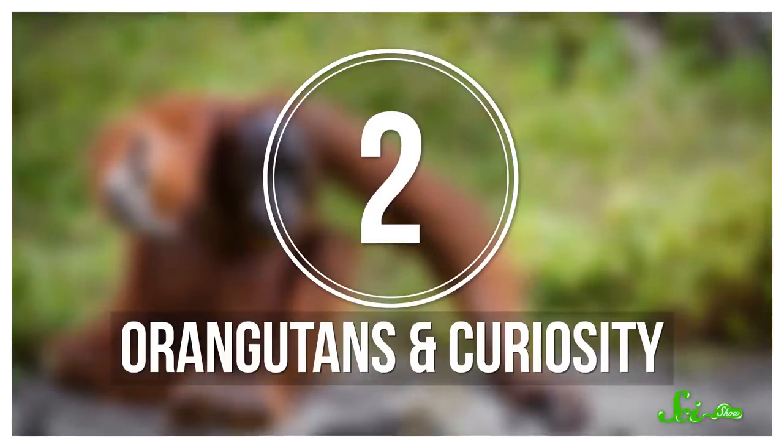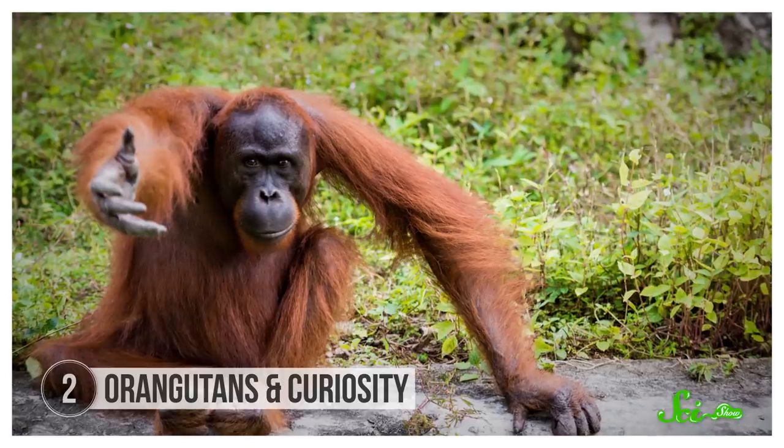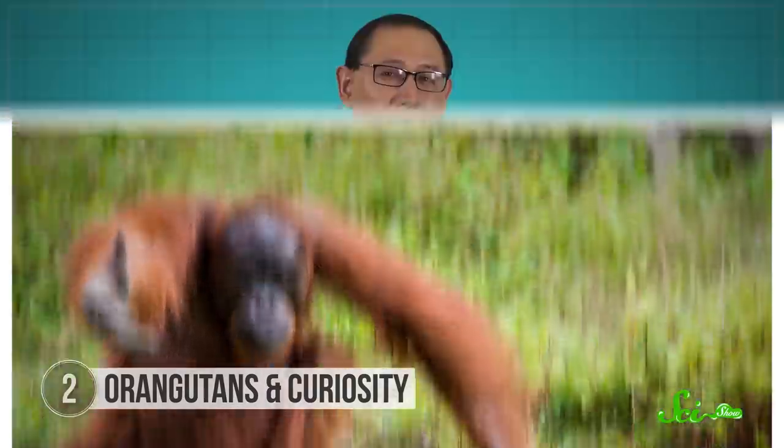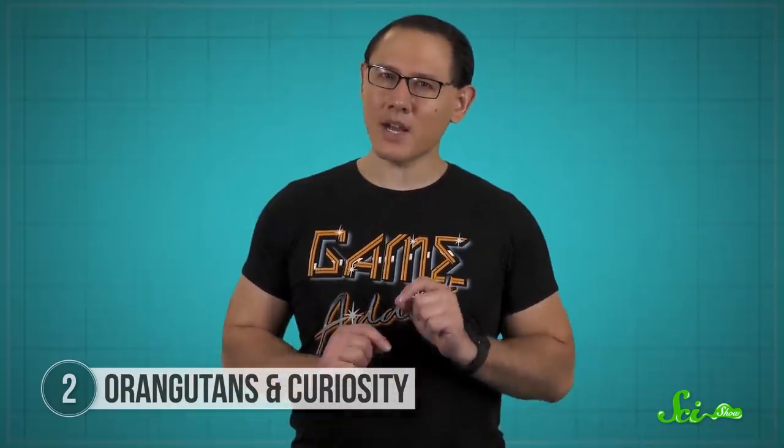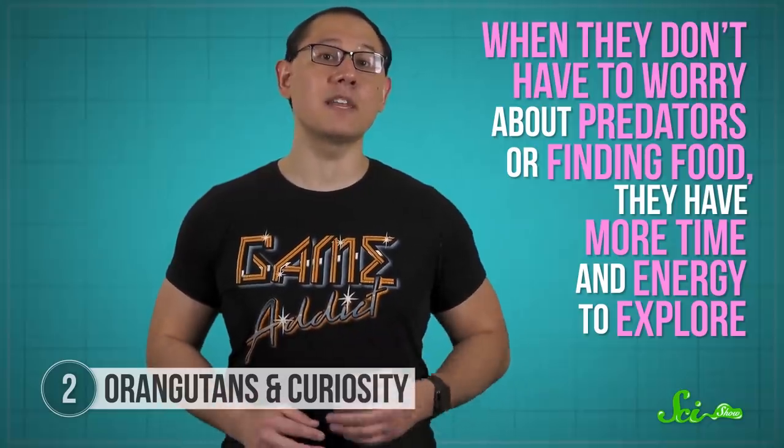If a doll falls in a Sumatran forest, does an orangutan play with it? If you've watched these apes in zoos, you might assume the answer is yes—they absolutely love new stuff and can't wait to explore anything and everything. But most wild orangutans won't touch flags, toys, or other unfamiliar objects. Scientists have a couple ideas about why. One is that captivity is safer and more stable—when they don't have to worry about predators or finding food, they have more time and energy to explore.